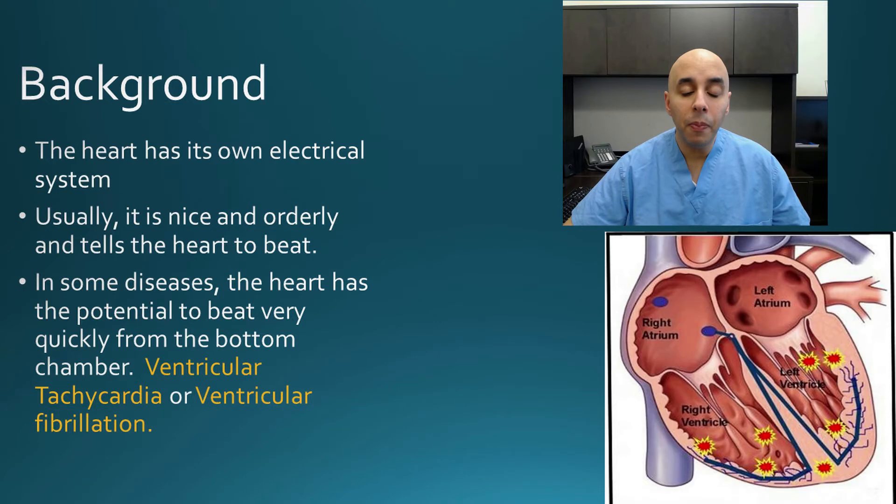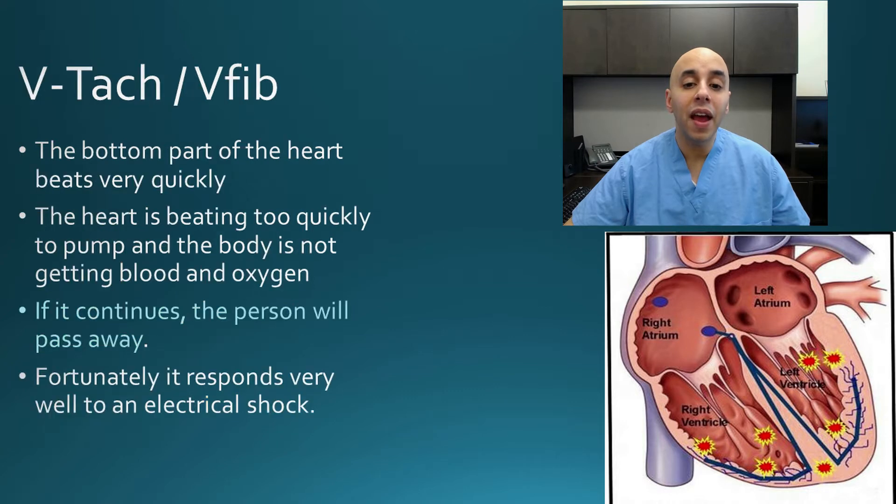But certain people, particularly people with weak or diseased hearts, can develop abnormal heart rhythms coming from the bottom part of the heart. That is called ventricular tachycardia or ventricular fibrillation, and that is very dangerous. People can pass out or even pass away from them. It's a medical emergency — the bottom part beats so quickly that it doesn't pump blood to the rest of the body, and if it continues, the person will pass away.